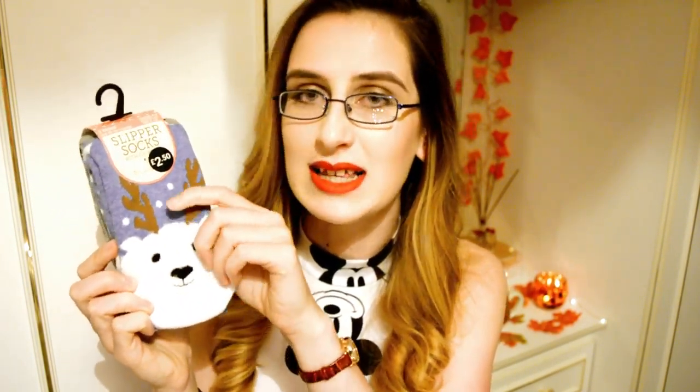Moving on, I wanted to get some more fluffy or cosy socks from Primark. To go with the Christmassy theme, I picked up these polar bear socks with antlers on them. They're really nice and cosy and soft — they're really thick as well. They're kind of like slipper socks.